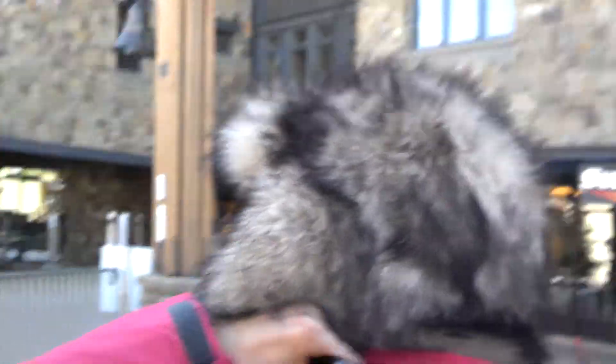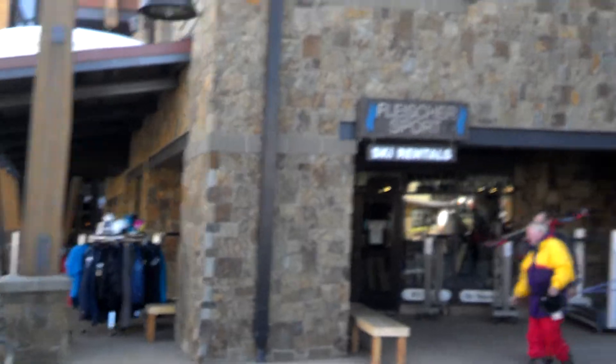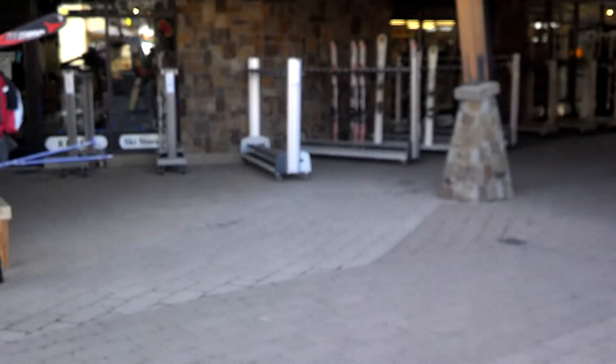There's our guy. How's it going today? Good. We're doing a little video. Lead the way, babe.